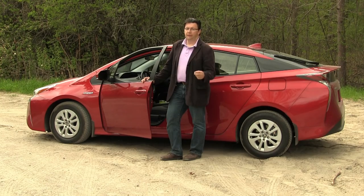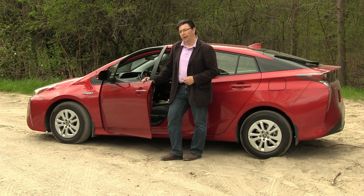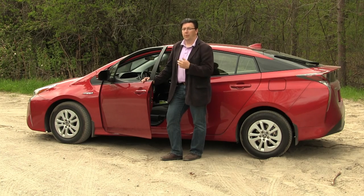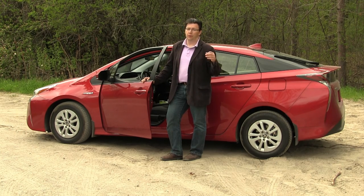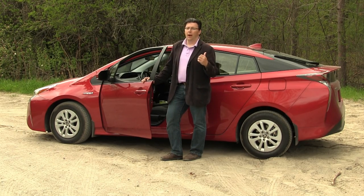If it's Toyota's goal to maintain its status as the number one selling hybrid on the market with the launch of this 2016 Prius, I actually don't think they have anything to worry about. The Prius name has been around for generations, and there are millions of previous customers who might be looking for another one. There's really nothing in this next generation Prius that would scare them away.